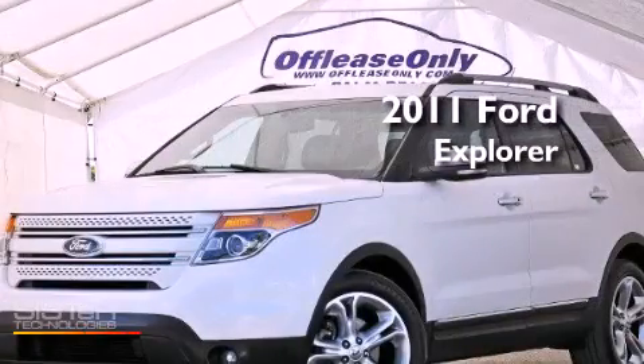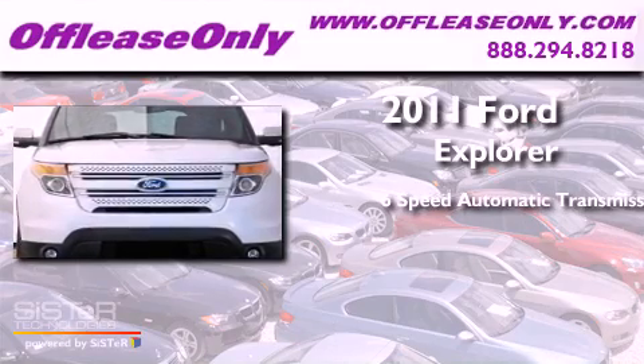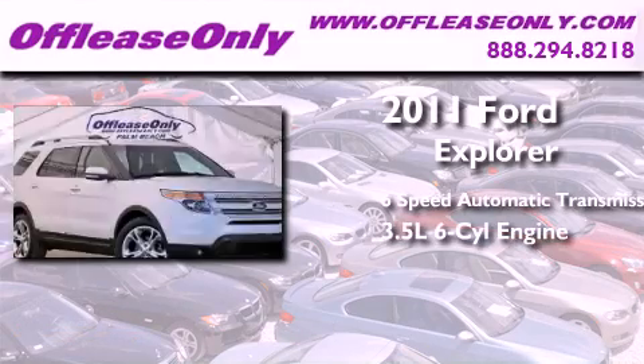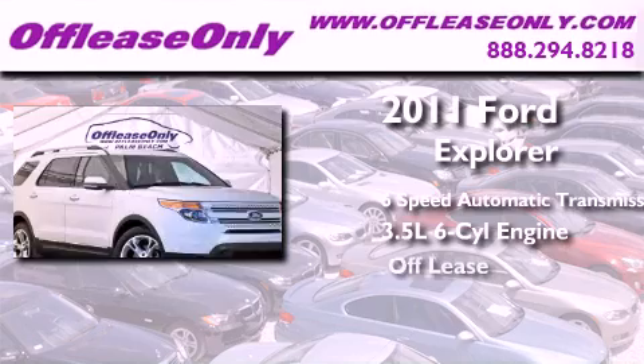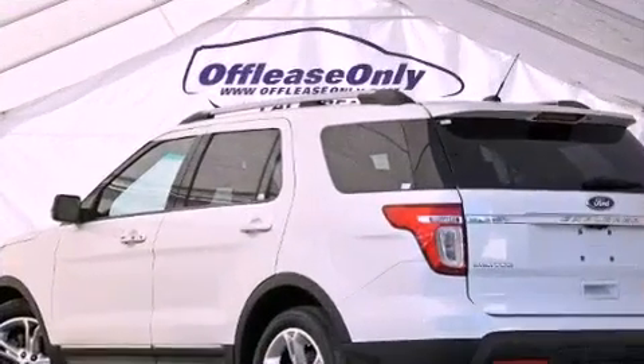This is a 2011 Ford Explorer. This SUV has a 6-speed automatic transmission, a 3.5-liter V6. Plus, having just come off lease, this Ford is in like-new condition.